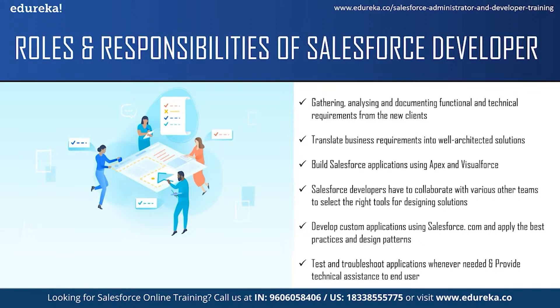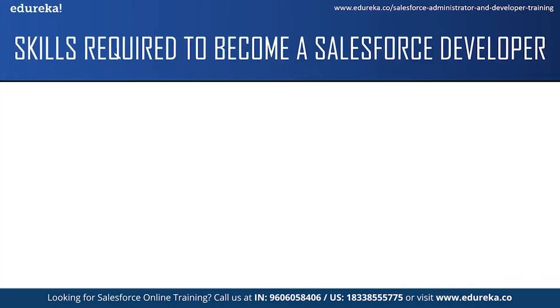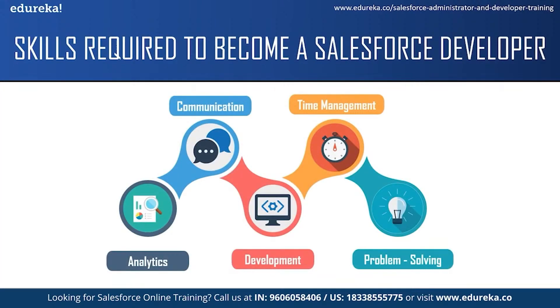Now let us take a look at the skills required to become a Salesforce developer. The first skill is analytic skills. A Salesforce developer needs an analytic mindset to identify a client's business problems or needs, and then to design and produce a solution according to those requirements.